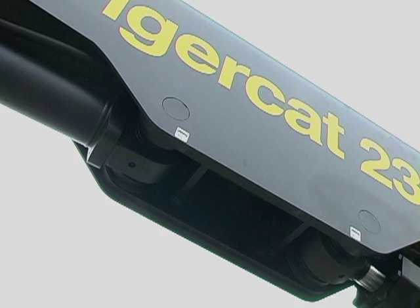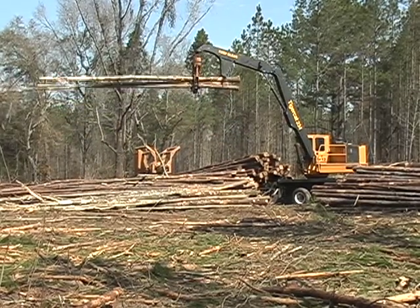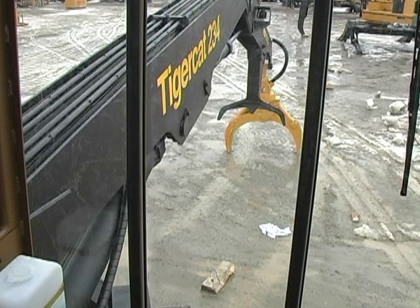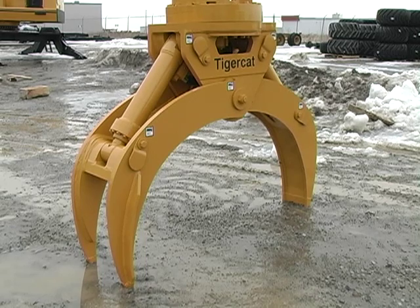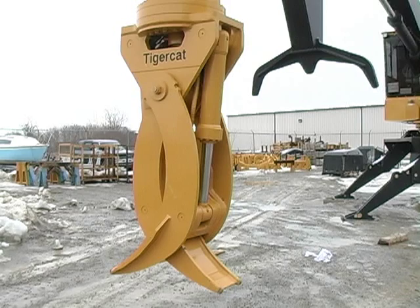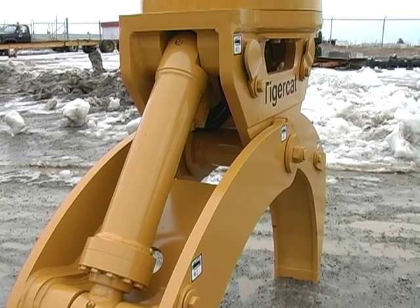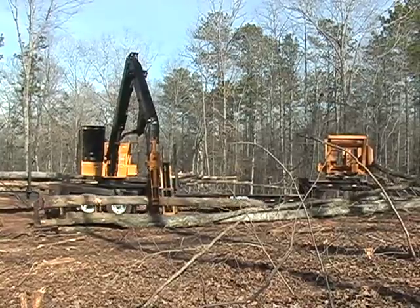Robust cylinders and large diameter pins with a large wear surface area are used at all boom pivots. All TigerCat loaders use a single hoist cylinder to keep the lifting forces centered on the boom, as well as allowing for exceptional visibility from the cab. The TigerCat LG 4053 tree-length log grapple closes down to hold a 4-inch diameter stick and opens up to over 53 inches tip-to-tip. Heavy-duty construction makes this grapple suitable for the toughest applications.